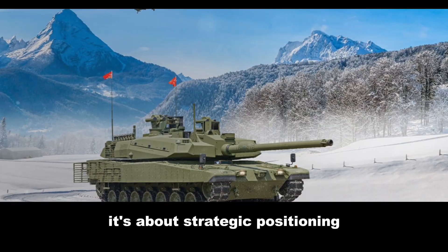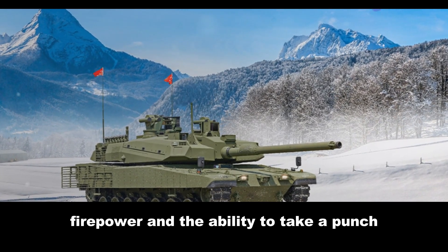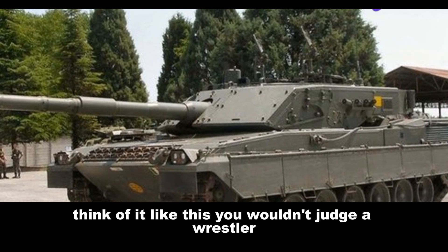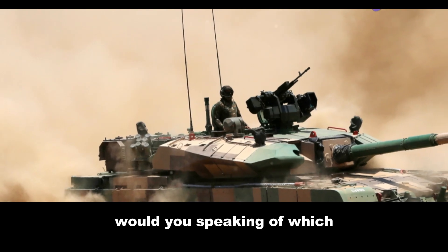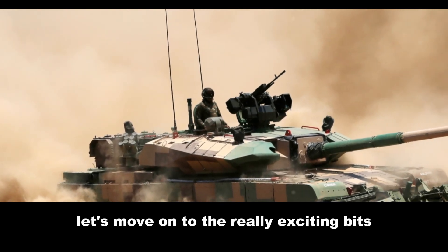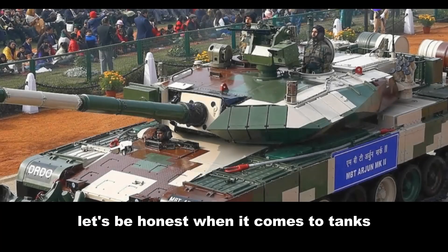So in a straight drag race it'd be a close call, but let's be honest — speed isn't everything in the tank world. It's about strategic positioning, firepower, and the ability to take a punch. Think of it like this: you wouldn't judge a wrestler solely on how fast they can run around the ring, would you? Speaking of which, let's move on to the really exciting bits — firepower and armor.